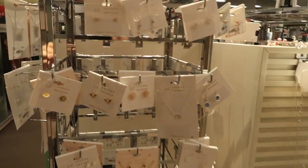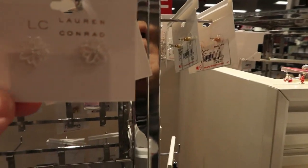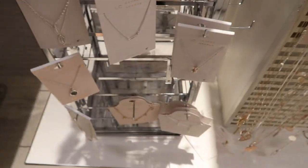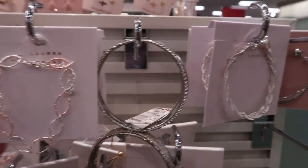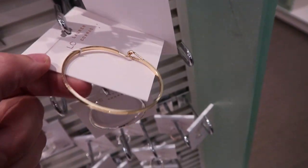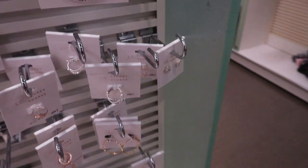Moving on to jewelry — Lauren Conrad has some pretty studs including little hearts, a little flower, and some beads I've shown before, plus basic little gold studs. She also has some really pretty bracelets: dainty silver and rose gold, a little twisted one, a bangle, and a gold bangle — really simple and good for stacking. There's also a little love knot.